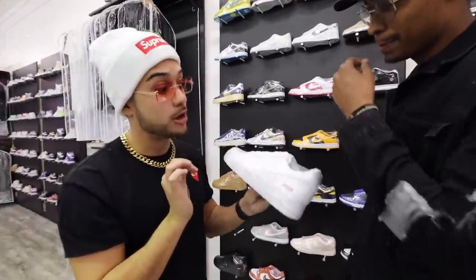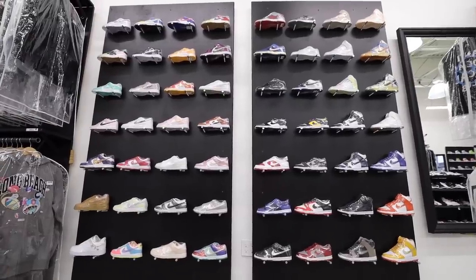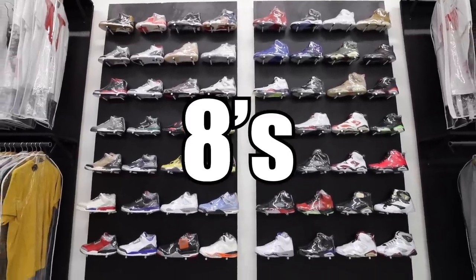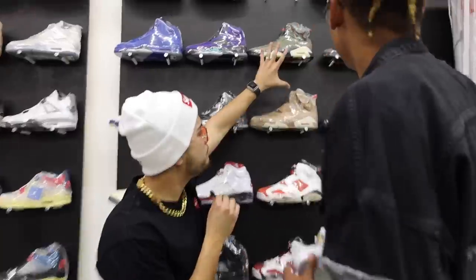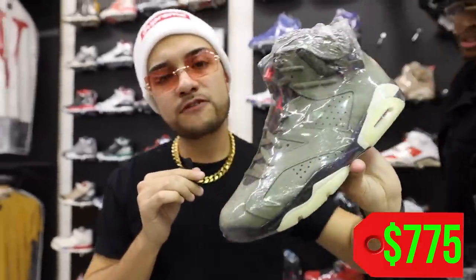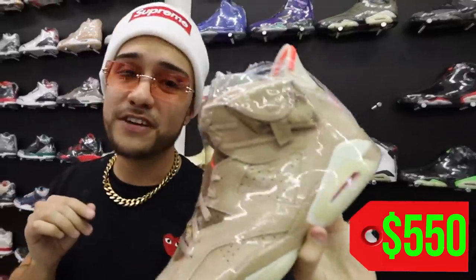How much? 275 dollars — not too bad, I was expecting worse, but that's an extra 175 because it says Supreme on them. We got a couple more Dunks for the ladies, Air Jordan Threes, Fours, Fives, Sixes, Sevens, Eights, Nines, Tens, and Elevens. You got both Travis Scott 6s right here — the green colorway for 775, and the khaki one at 550.